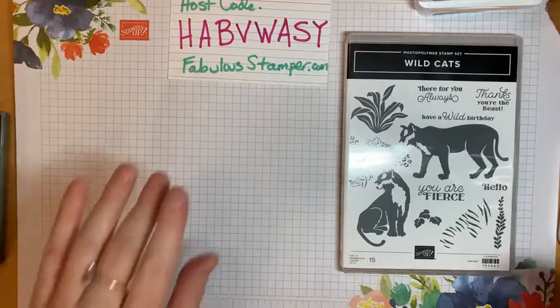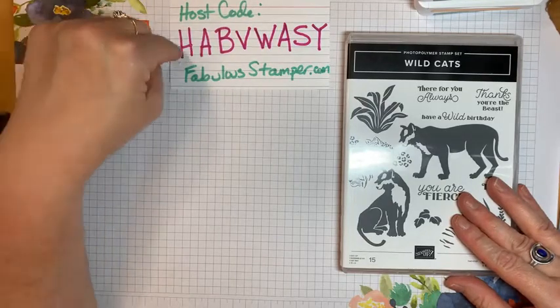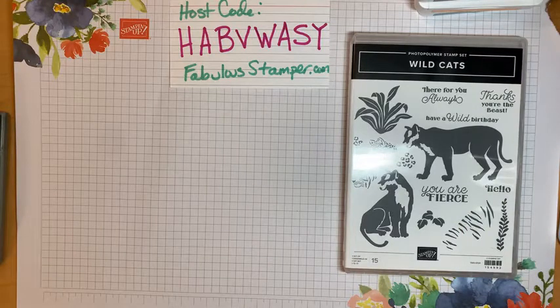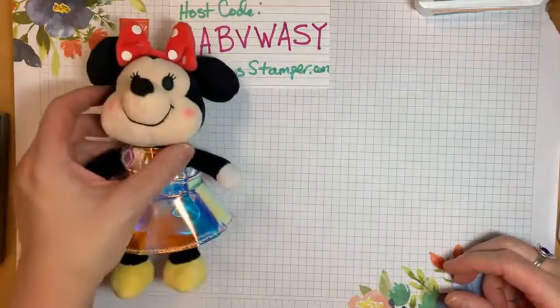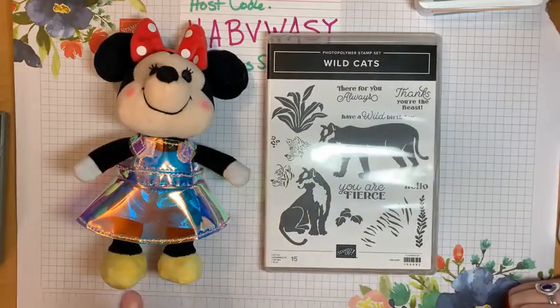Remember you can go to fabulousstamper.com and order anything you like using this host code. Anyone that makes an order during the month of July will be getting a gift, and several of those gifts will be going out today. I don't have my Minnie Mouse ears on today, so I'll put my Minnie Mouse right here so you can at least see her next to the cute little Wild Cats stamp set.